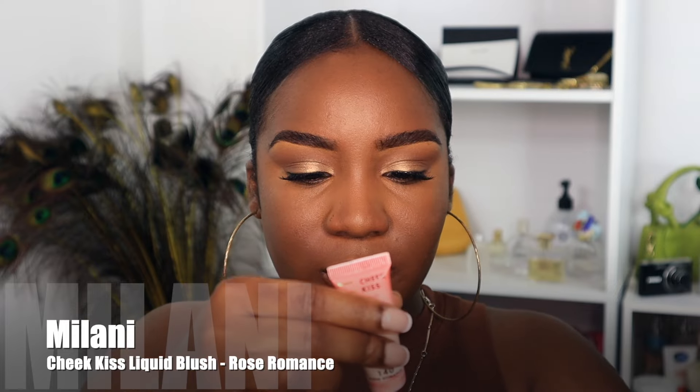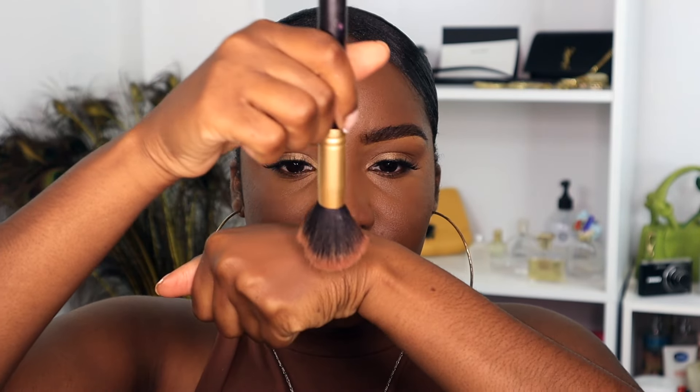For a soft glam look, blush is one of the major things. I'm going to use some liquid blush today — this is the Milani Cheek Kiss Liquid Blush. I put some on the back of my hand, then using my blush brush I dip into that shade, warm it up on the back of my hand, and apply it to the cheeks. This gives a really nice flush of color to the skin.